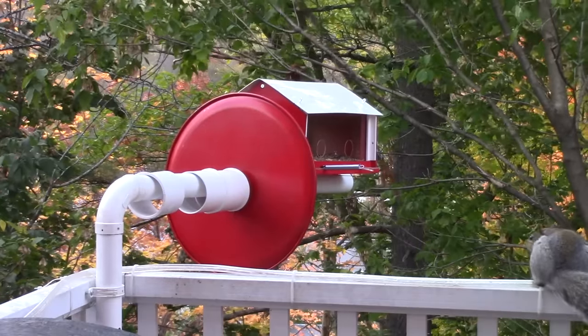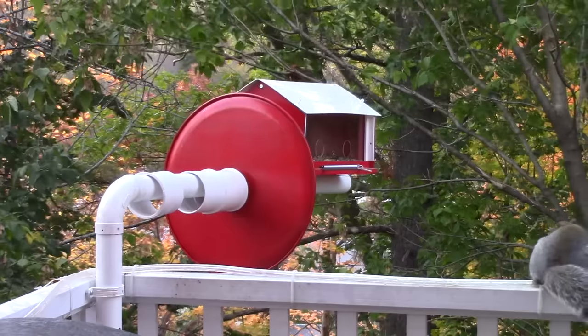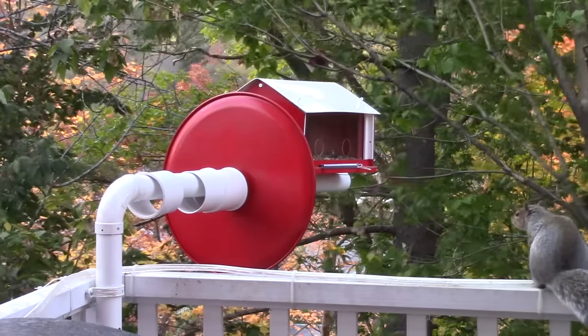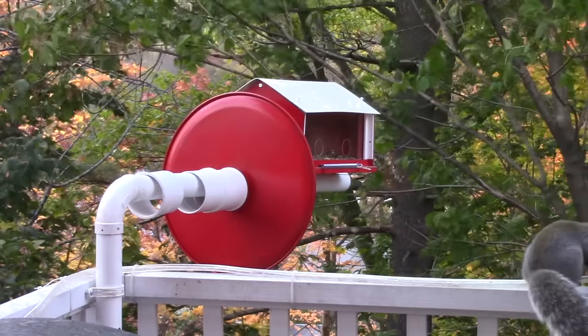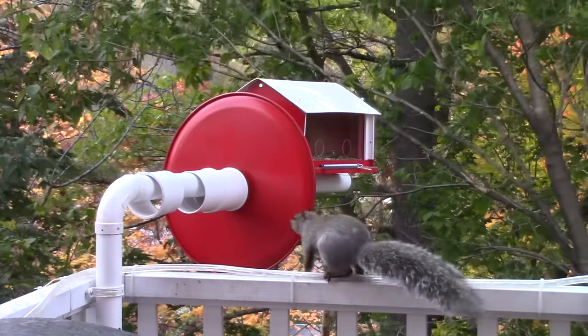Here's a guy who just won't give up. He considers jumping onto the feeder but he's smart enough to realize that there's no place to land. One tried and he went sliding off the other side. By the way, those trees are much farther away than they appear.